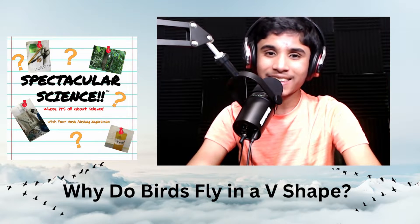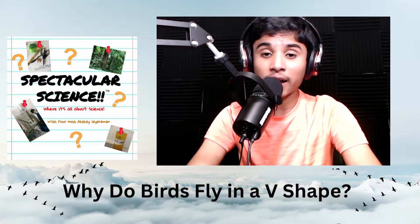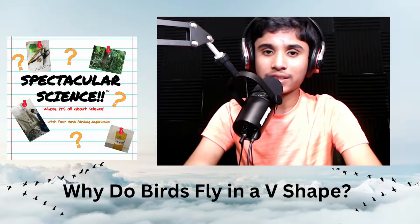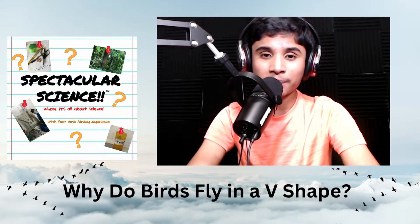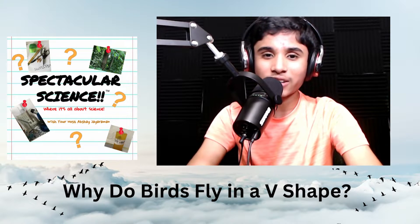Do birds just fly like that because they want to? Well, in this episode, I'm going to take you behind the science of why birds fly in a V. There's actually a reason to that, and it's really interesting. So stick around until the end of the episode so you can discover why birds fly in this V shape.